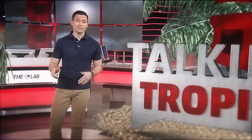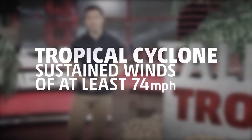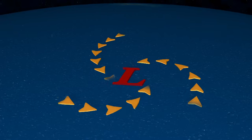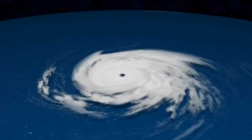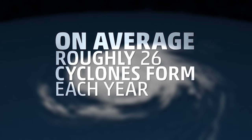They're all terms that we use to describe the very same weather phenomenon — a tropical cyclone with sustained winds of at least 74 miles per hour. They're also all low pressure systems that draw energy from warm water to fuel organized thunderstorms rotating around a central eye. And each year, on average, roughly 26 of these storms spin across the planet.